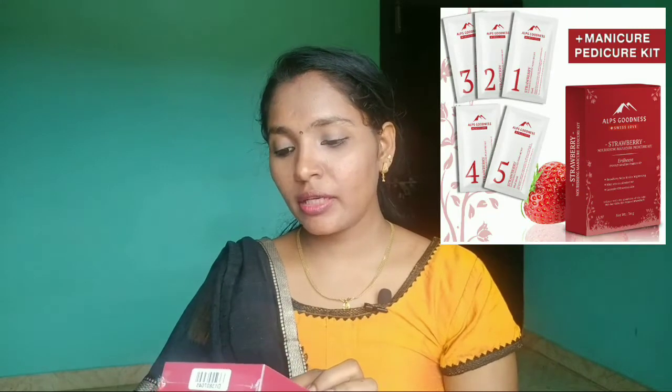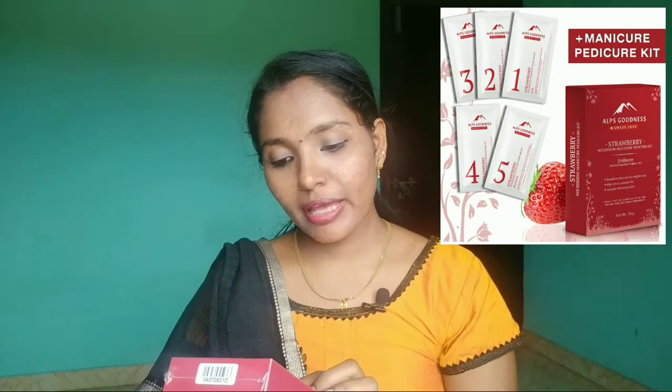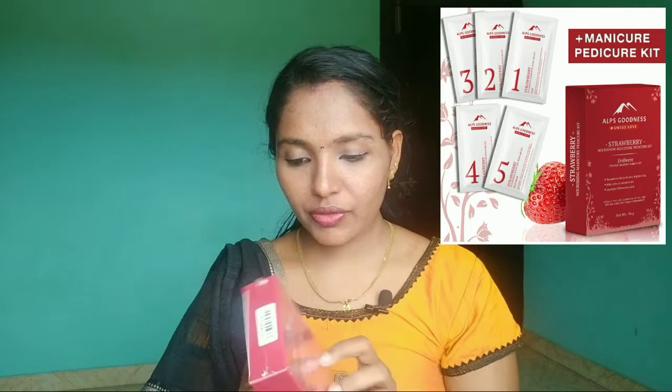The second product is for manicure or pedicure use. It is 34 grams of product and the price is 155 rupees.